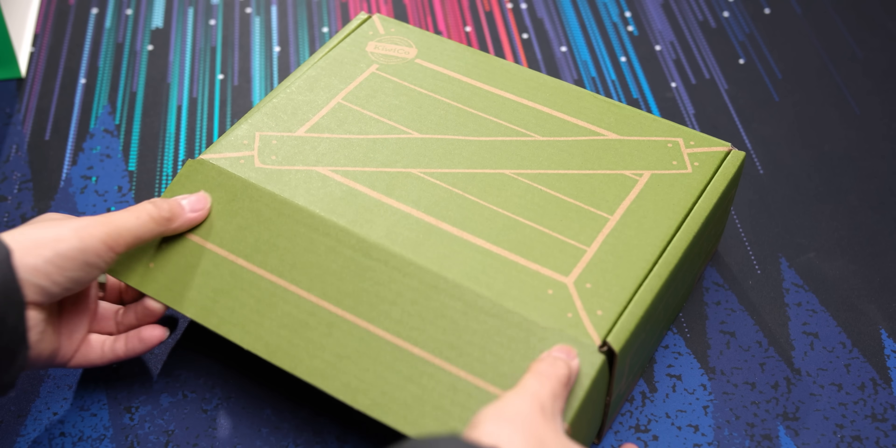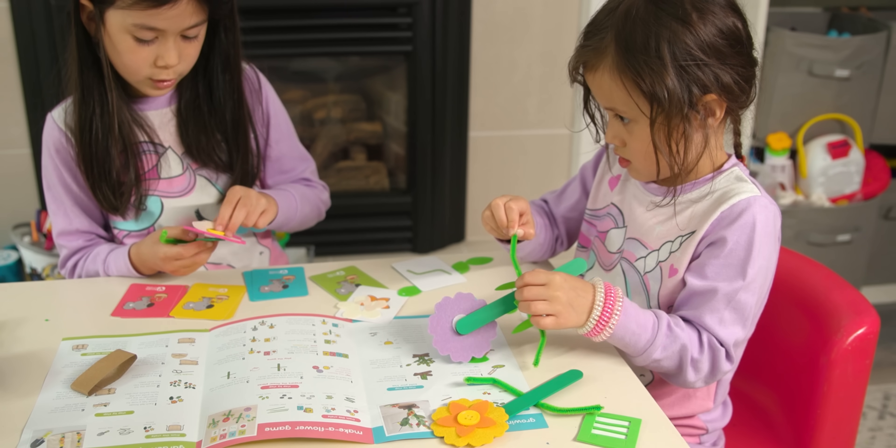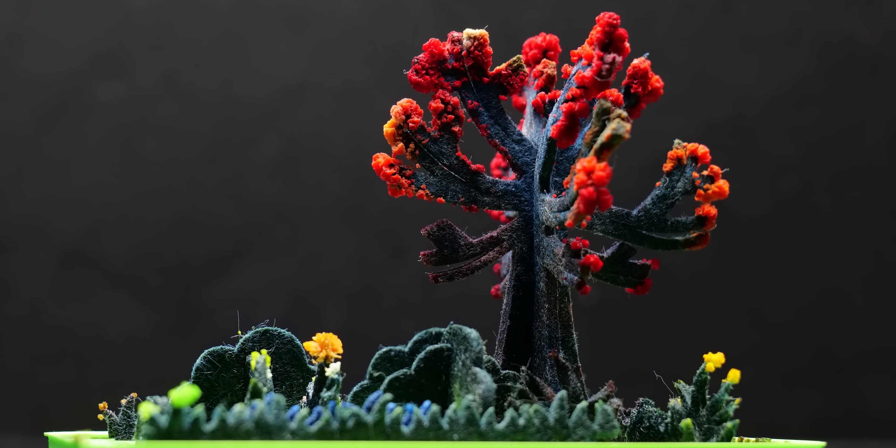KiwiCo ships out crates that contain hands-on projects for kids to help develop their creative confidence and problem-solving skills. Learn more at the end of the video or right now at the link below.